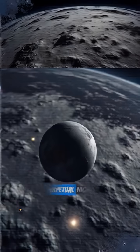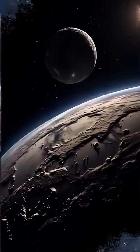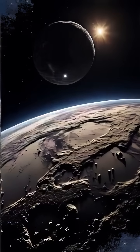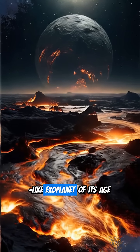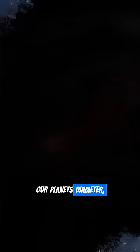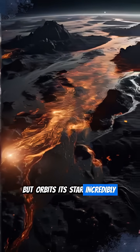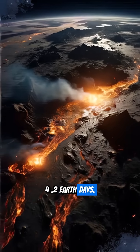The other half? Perpetual night. At just 400 million years old — over 10 times younger than Earth — HD 6343D is the closest Earth-like exoplanet of its age ever confirmed. It's about 1.1 times our planet's diameter, but orbits its star incredibly close, completing a year in just 4.2 Earth days.